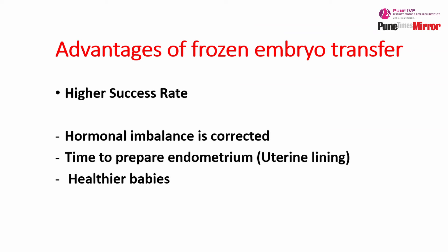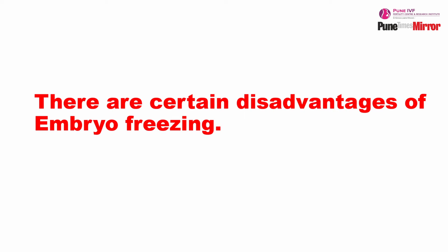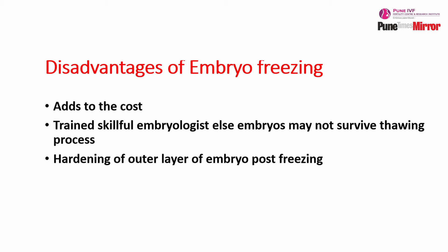In some patients like PCOS, where we get a lot of eggs, there is a risk called ovarian hyperstimulation syndrome in a fresh embryo transfer cycle. So nowadays the trend is more towards frozen embryo transfer. The advantages of frozen embryo transfer are: number one, we get time to correct the hormonal imbalance caused by stimulation drugs; number two, we have time to work on the endometrium to make it more receptive for implantation. However, there are disadvantages of freezing too: it adds to the cost because a separate media is required; the embryologist has to be highly skilled; and at times there is thickening of the outer covering of the embryos post-vitrification, that is post-cryopreservation.